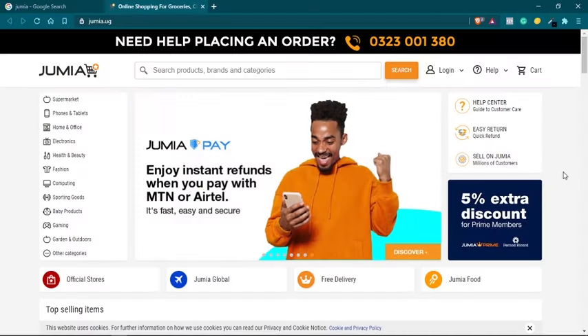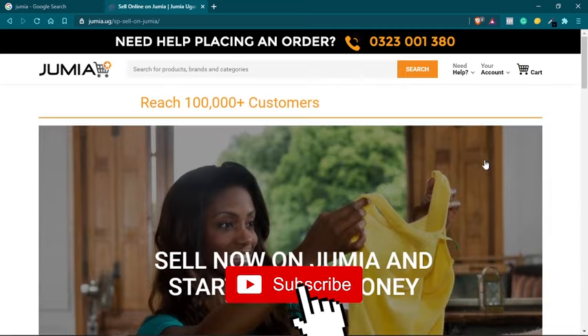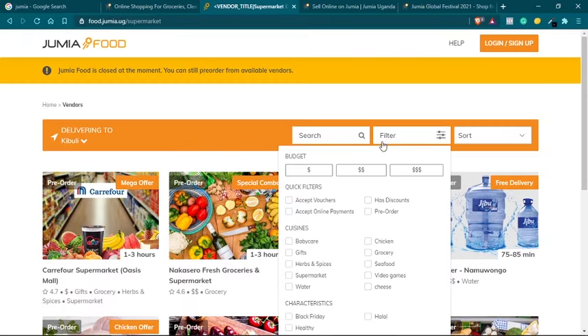Hello everybody, coming back again with another make money on Jumia video. In this video I'm going to show you how to register for the JForce and become a Jumia sales consultant and start making money placing orders for others. In the last video we talked about Jumia the online shopping mall, and we also talked about other ways to make money on Jumia — either placing your own products, listing your own products on Jumia, or listing your restaurant.